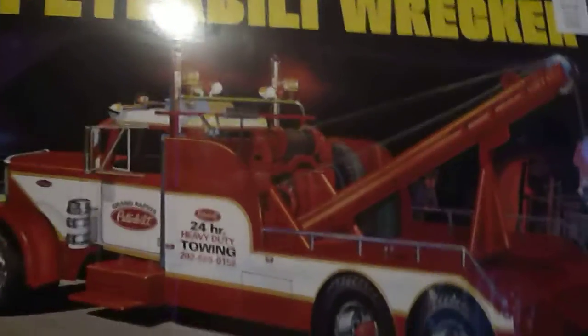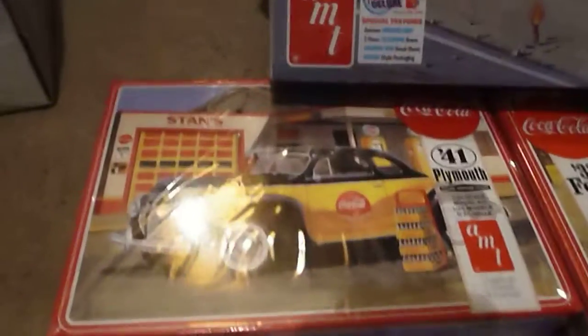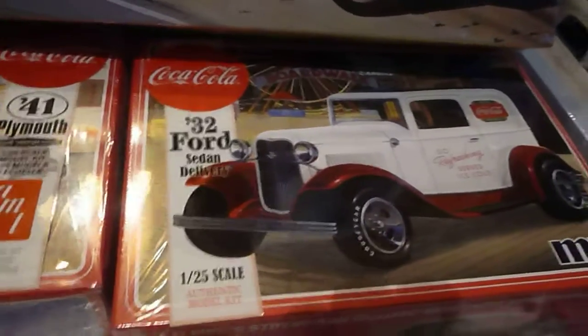Hey folks, Travis here. I just did a model haul last night. I got a Peterbilt Wrecker, another 41 Plymouth Coca-Cola, and a 32 Ford sedan delivery.